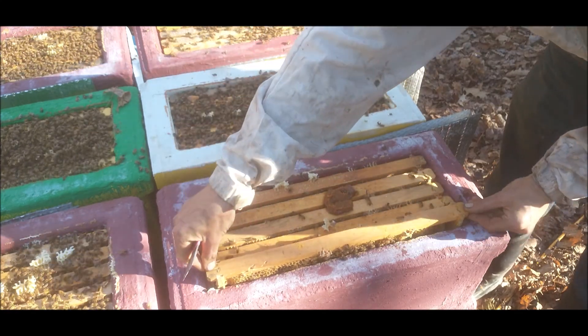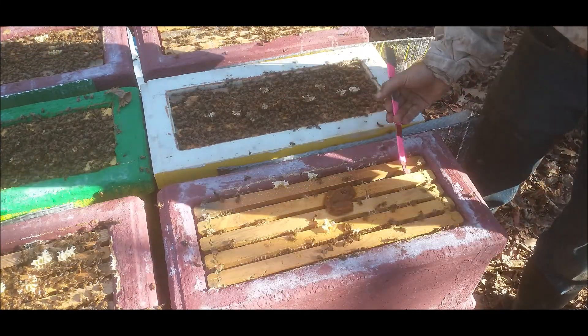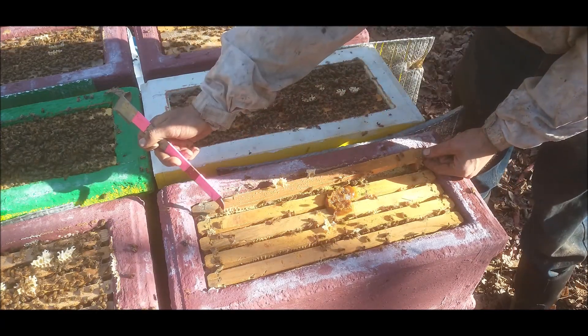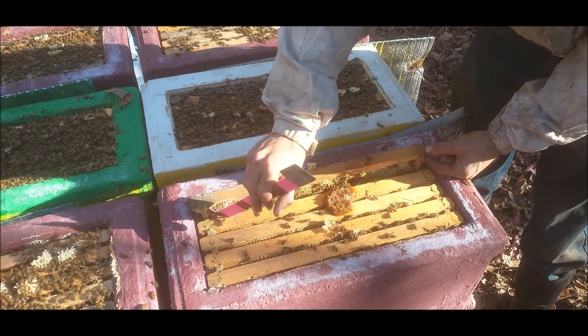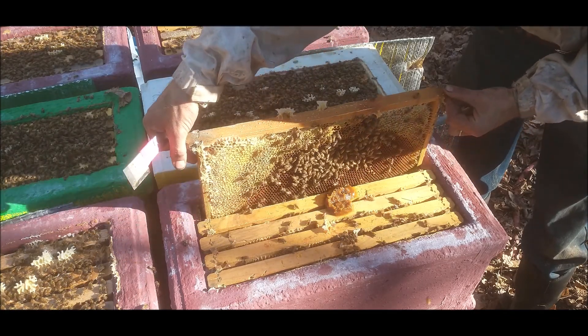This comb is going to have trouble coming out. I have still not figured out how to get them to consistently draw out nice combs — probably because I have a lot of foundationless frames still. I'm moving over to all plastic frames because I think it will help a lot.